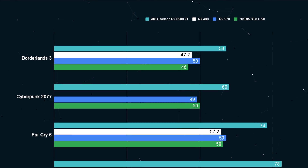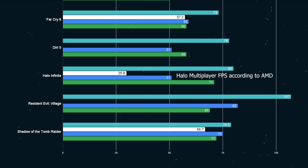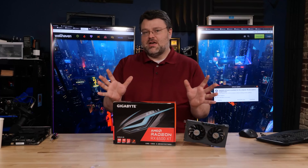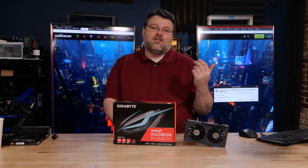Borderlands 3 in DirectX 11 on high was about 60 FPS, roughly 25% faster than the RX 480. Cyberpunk 2077 was surprisingly good at around 60 FPS at 1080p medium, with only a couple of scenarios dipping below. Far Cry 6 was about 75 FPS. Several other AAA titles ran 60 to 100 FPS depending on the scenario. Even the Halo Infinite campaign was close to 60 FPS at 1080p on low settings; medium or higher seemed to hit VRAM problems and crashed to desktop.